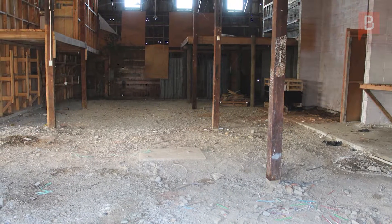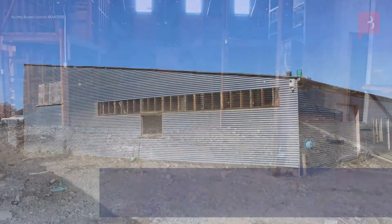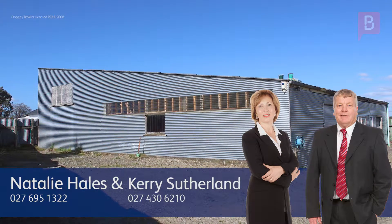Natalie Hales and Kerry Sutherland at Property Brokers Dannevirke. Call Natalie anytime on 027 695 1322, or Kerry on 027 430 6210.